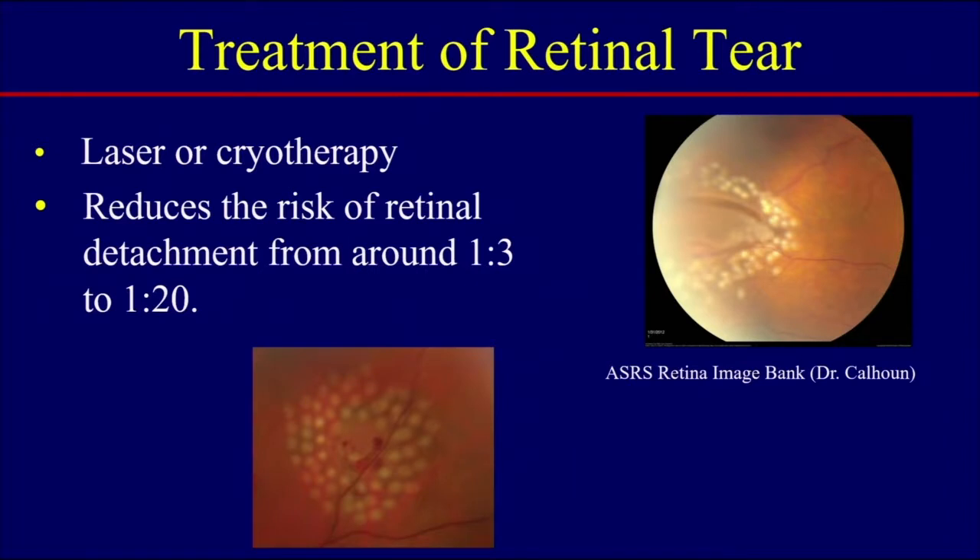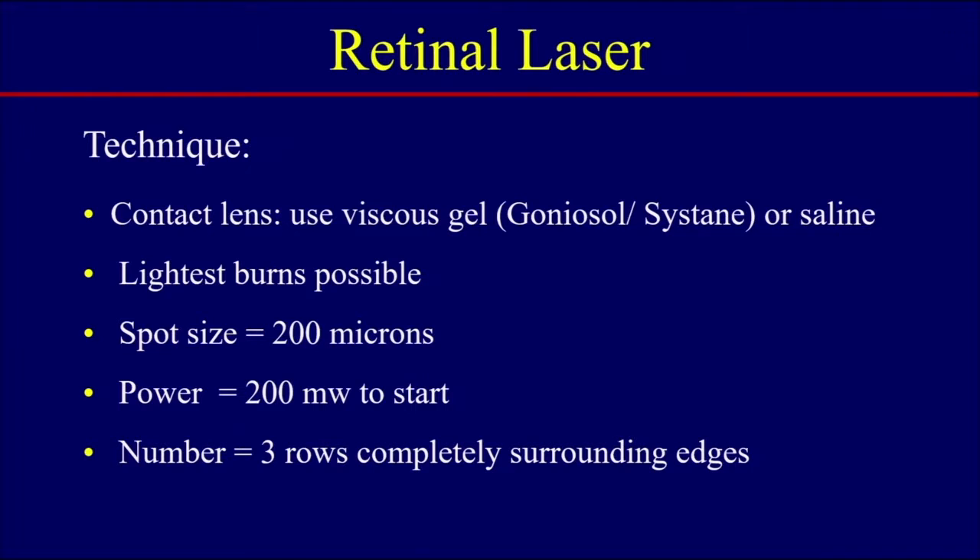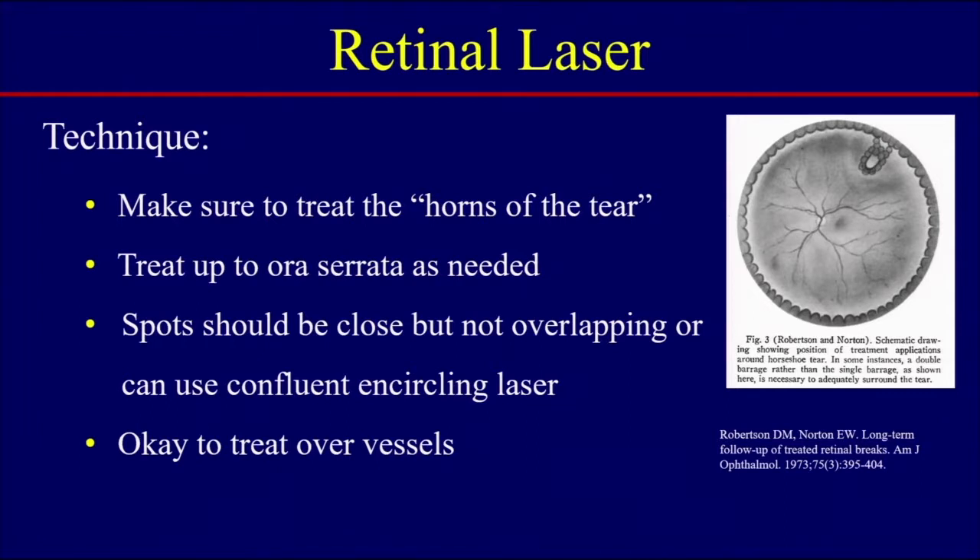Once you've identified your tear and determined which need to be treated, how do you do the treatment? You can do laser or cryotherapy. This reduces the risk of retinal detachment from approximately one in three overall to about one in 20 — highly effective. The technique is to use a contact lens with a viscous gel such as goniosol or saline. Use the lightest burn possible to get a good retinal take. Usually the spot size is 200 microns; I start with a power of 200 milliwatts and put about three rows to completely surround the tear. It's extremely important to reach the anterior horns and treat up to the ora serrata, with spots close but not necessarily overlapping. It is okay to treat over the retinal vessels — most important is to wall it around 360 degrees.